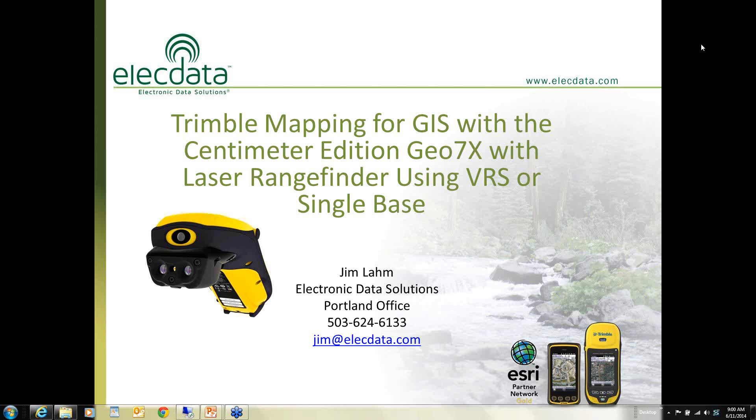My name is Blom, and I'm with Electronic Data Solutions. This morning we're going to be talking about the Trimble mapping system — a new unit released in early December called the GEO7X. We'll talk about how it interacts with the laser rangefinder and also how to get real-time corrections through either a network of base stations called VRS or a single base.